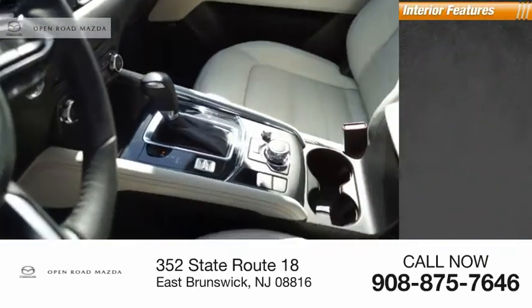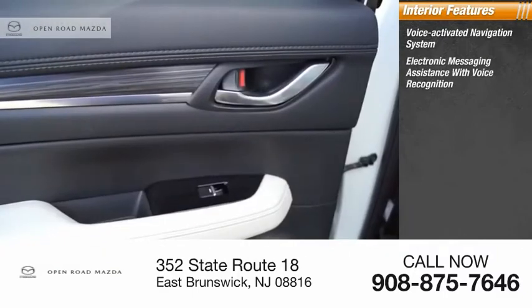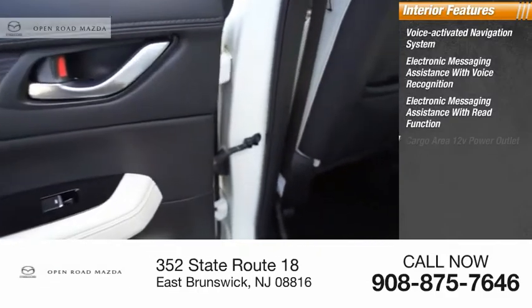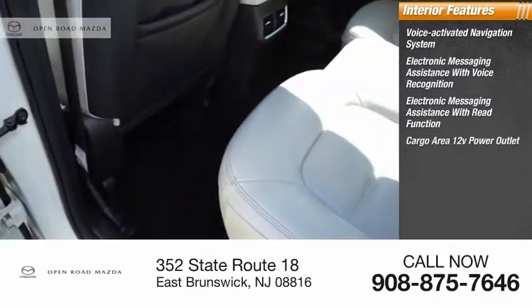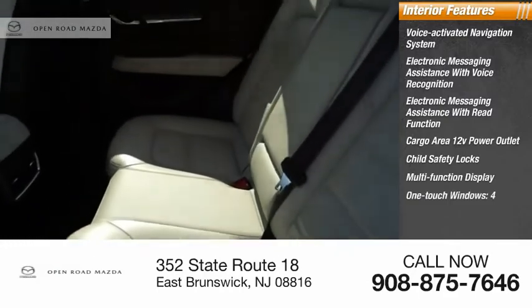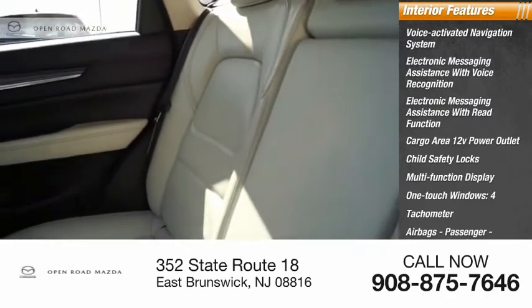Inside you'll find a voice-activated navigation system, electronic messaging assistance with voice recognition, electronic messaging assistance with read function, cargo area 12-volt power outlet, child safety locks, multifunction display, one-touch windows, tachometer, airbags, passenger occupant sensing deactivation.